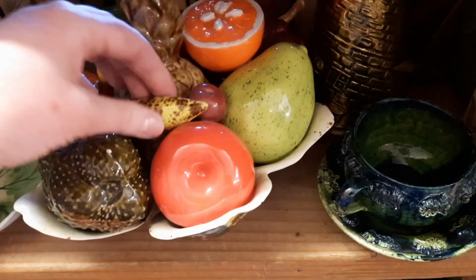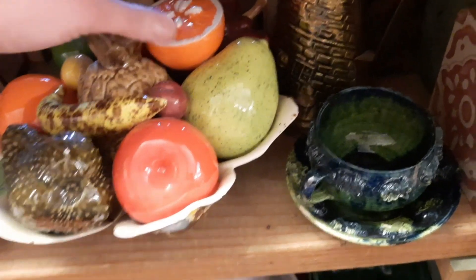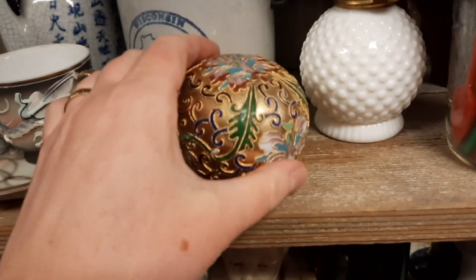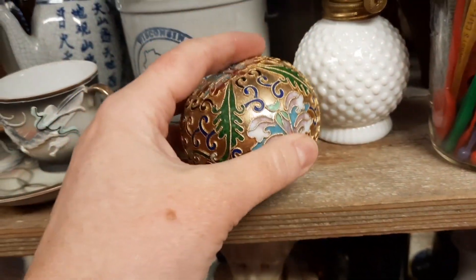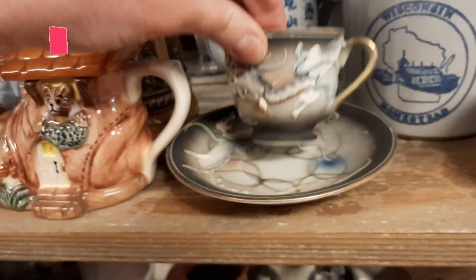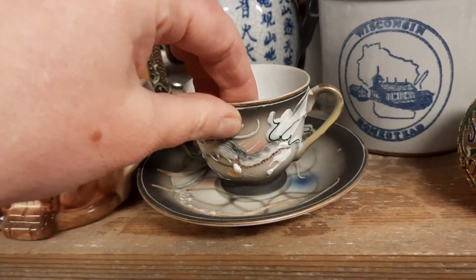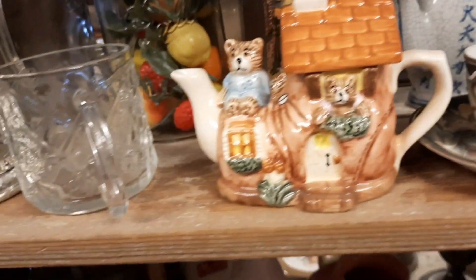And then I didn't realize that these were stuck together. I felt kind of silly when I went to pick up one and realized they were all permanently stuck together. I thought this was pretty — a little paperweight. And then I realized, oh look, here's another one. They had them spread out throughout this area.